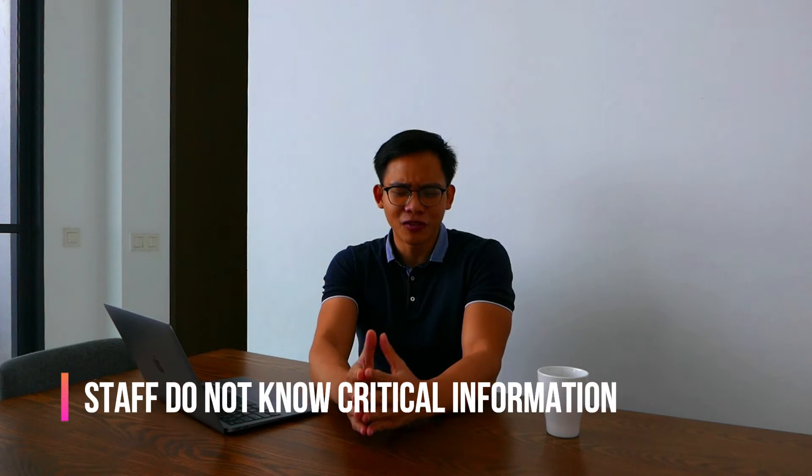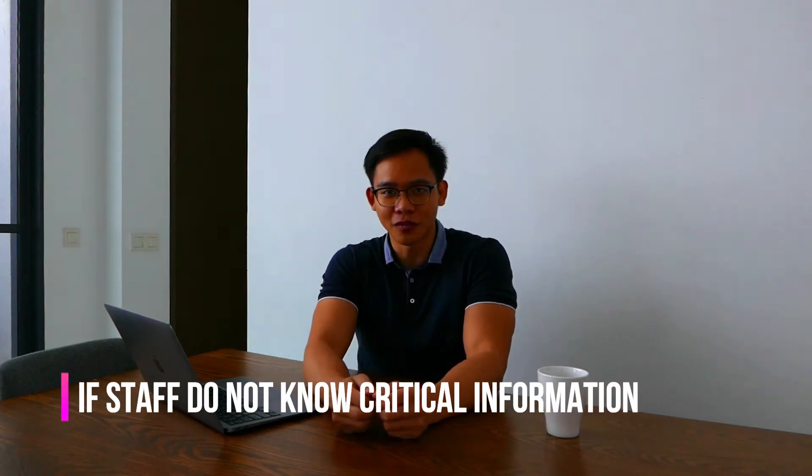The third way your staff might be unknowingly annoying customers is when they don't know critical information about products in your store. Customers who are ready to buy want to feel confident they're getting the best value, and they do this by finding out details about the price, the benefits, the offer, the guarantee — critical information about the product. If your staff are not trained to know these critical details, how can they provide that crucial information when the customer is already ready to buy and just wants confirmation?